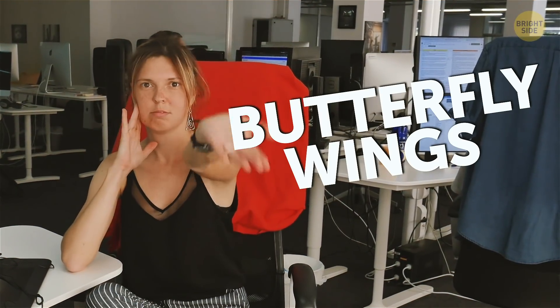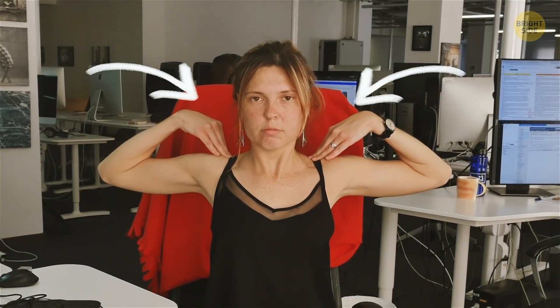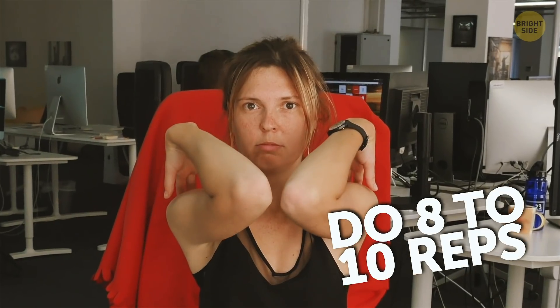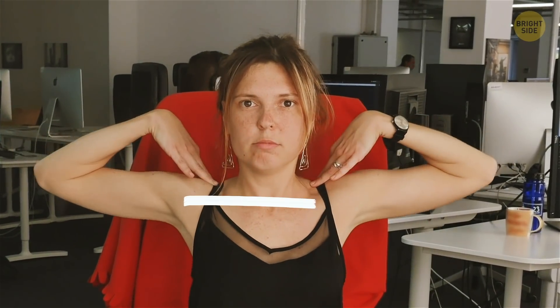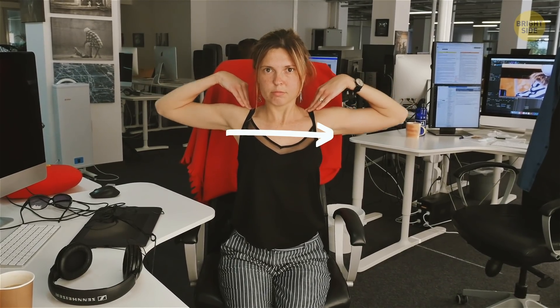Butterfly Wings. Sit or stand straight with your chest out. Touch your fingers to your shoulders while keeping your elbows pointed out to the sides. From there, pull your elbows as far back as they'll go. Hold this position for about 10 seconds. After that, move your elbows forward and touch them in front of your body, and return to the starting position. Do 8 to 10 reps. This exercise effectively stretches your chest muscles as well as your entire upper back.